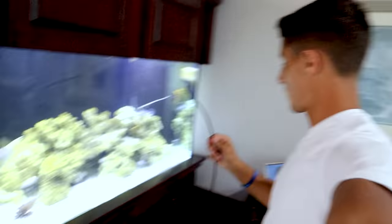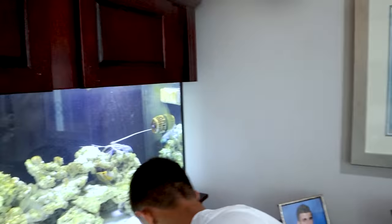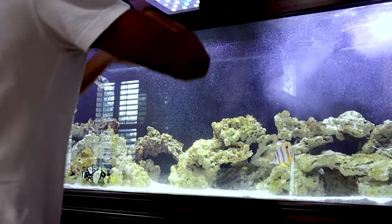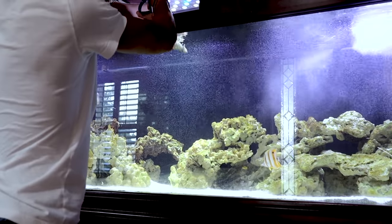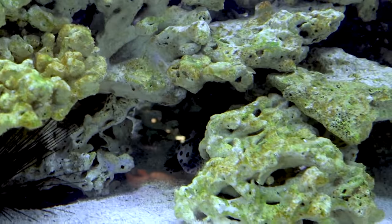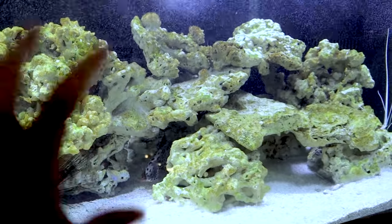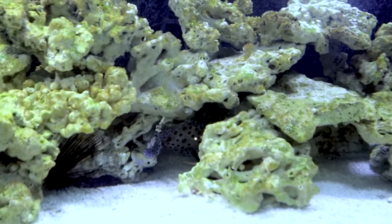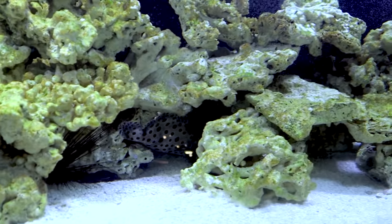We just fed the fish. I think it's time for our panther grouper to go in his tank. Wow, this thing is heavy. Boom — look at how cool this fish is! He's going right into the cave. I'm going to give him some time, I'm not going to film him too much. I'm going to pick the camera back up in like three hours once he's comfortable and talk about him some more.